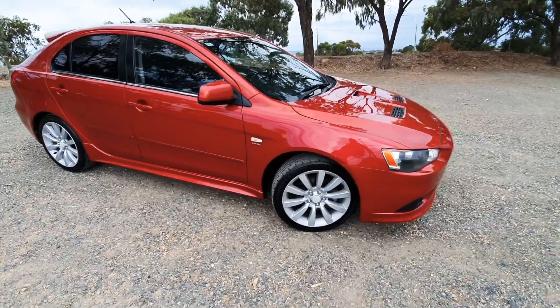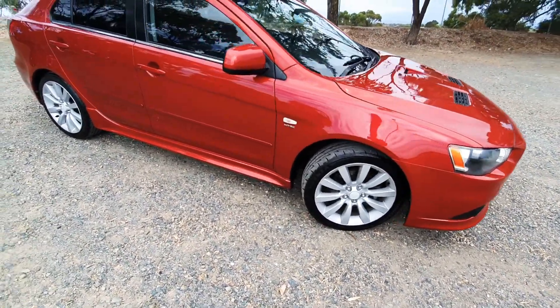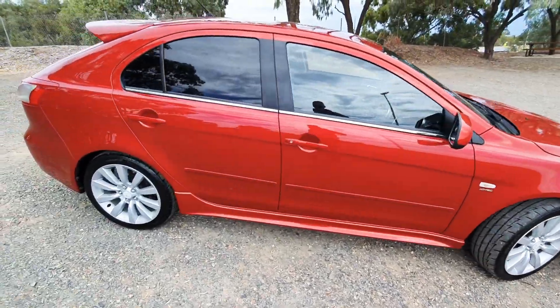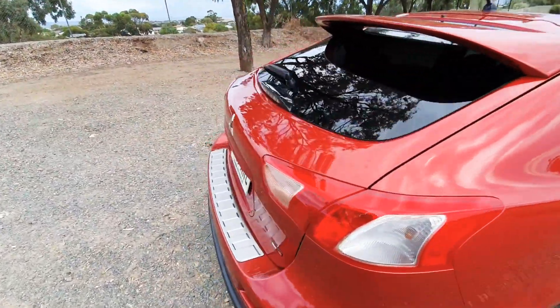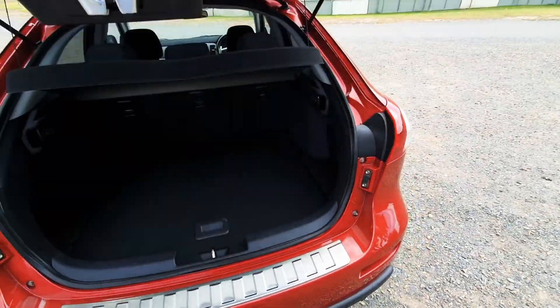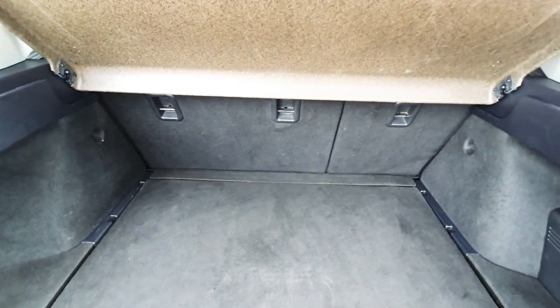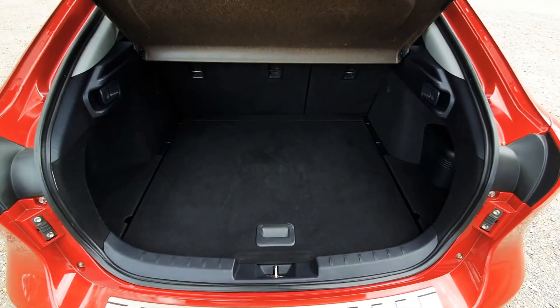It sports 18-inch alloy rims. Moving around, there's a nice boot space on this car. You can drive it as a weekend car and have some fun with it — it also suits a family as well, with three harnesses across the rear seats and a nice lot of boot space.